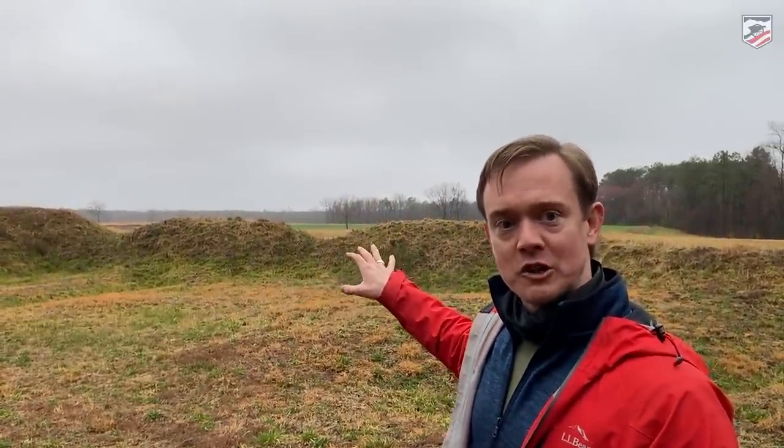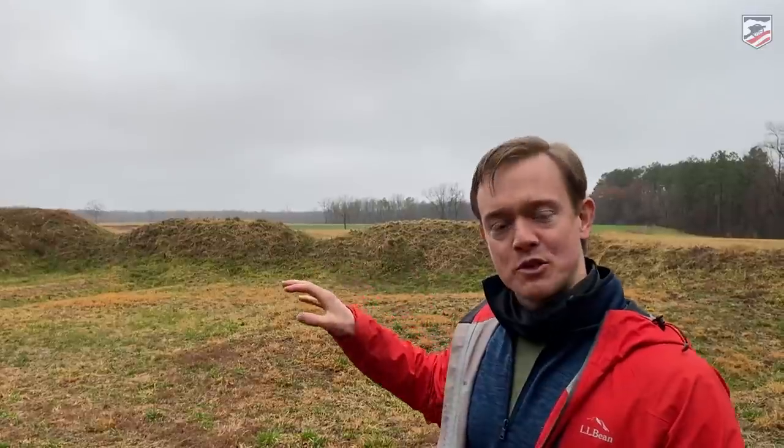This is my first time coming out here in a few years, and the view you see here is as close to what it would have looked like in 1865 as absolutely possible. Now, to talk about the actions in 1865, we're going to bring on one of our founders and our good friend, Will Green.